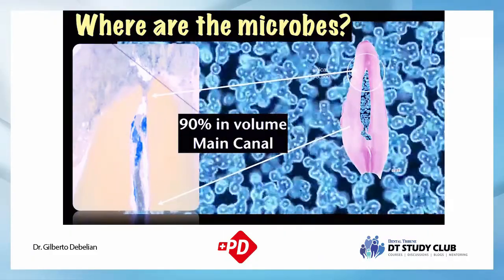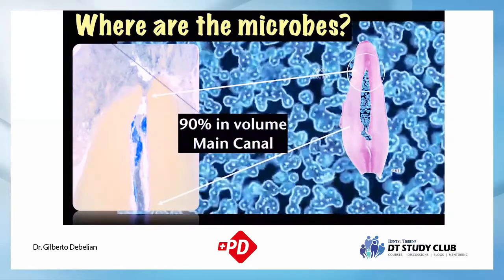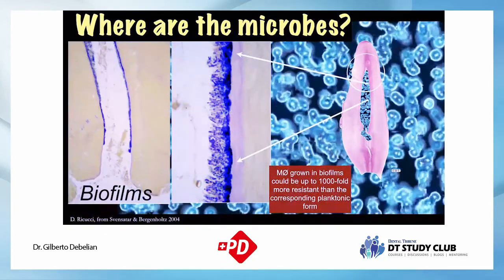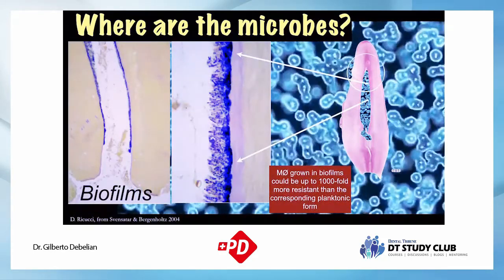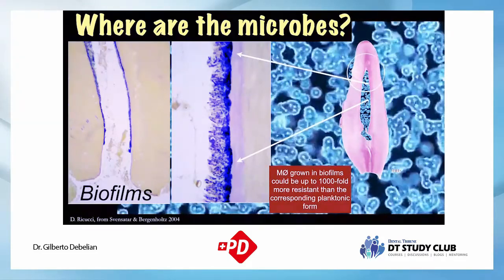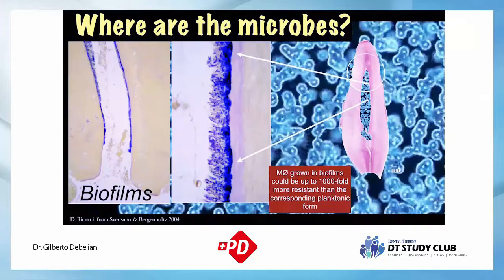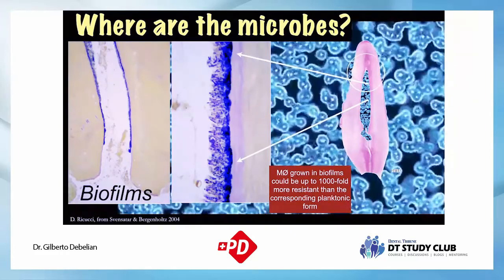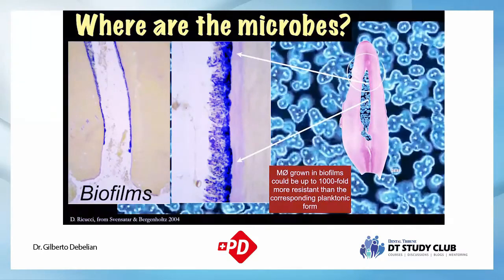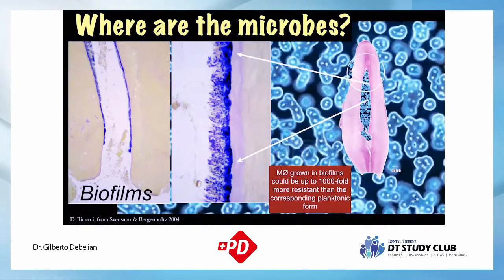70% to maybe 90% of organisms are in the main canal. However, you have to understand that the root canal is not one canal — it's a root canal system. These organisms organize themselves by making a layer on the root canal walls. Biofilms today are extremely hard to remove. Not irrigation alone, but irrigation combined with mechanical instrumentation, will give the best result for eliminating this biofilm.